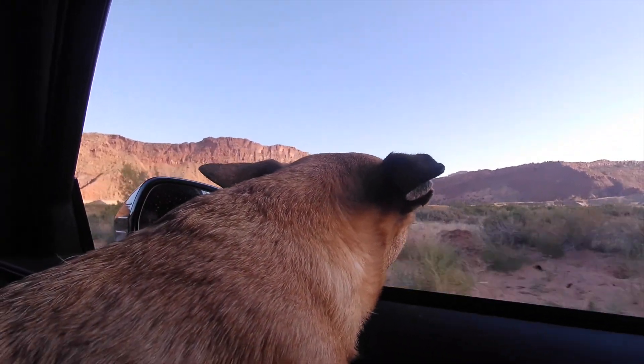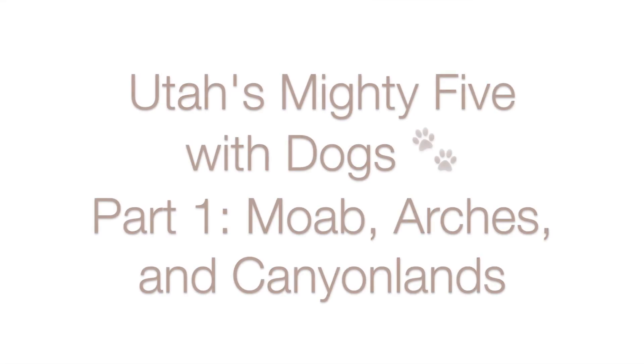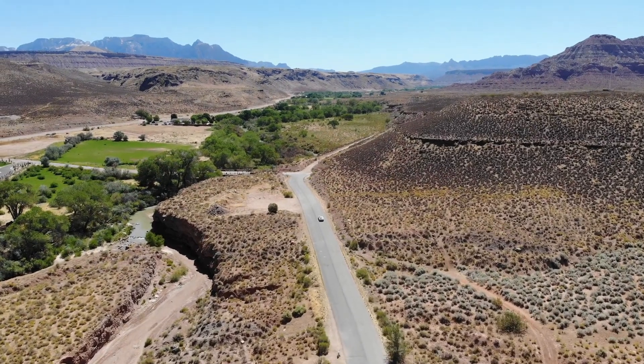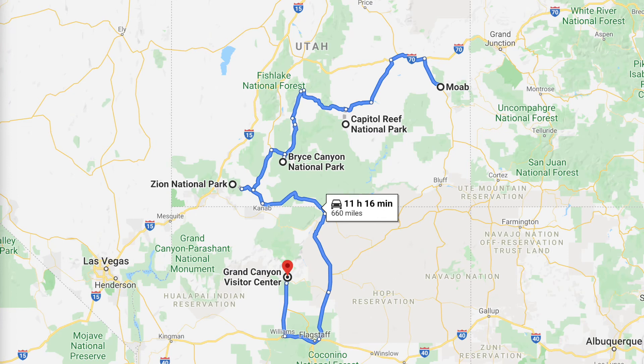Welcome to part one of Utah's mighty five with dogs. In part one we'll explore Moab, Arches National Park, and Canyonlands National Park. We headed up from Austin but this video will just cover Utah. So we'll start in Moab and then we'll head to Capitol Reef National Park, Bryce Canyon National Park, Zion National Park, and finally we'll finish in Arizona at Grand Canyon National Park.